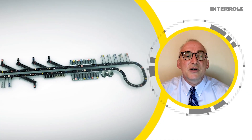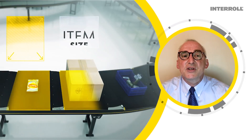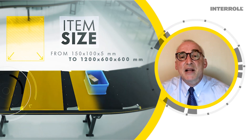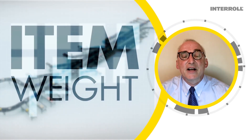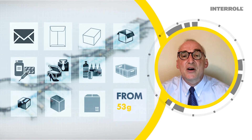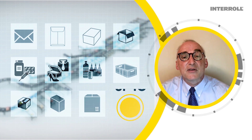The full range of Interroll cross-belt sorters can accommodate products up to 1200 millimeters long and 600 millimeters wide and high on a single cross-belt carrier at speeds up to two and a half meters per second. These loads can be up to 50 kilograms in weight.